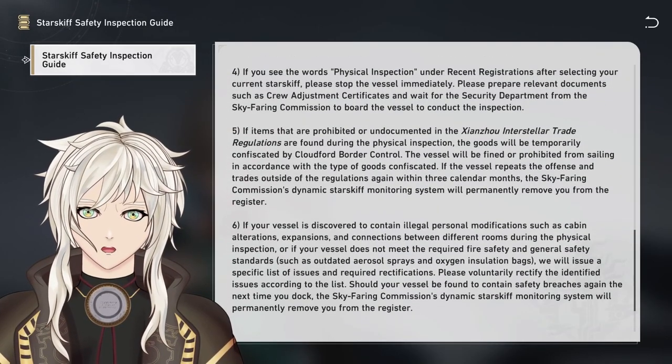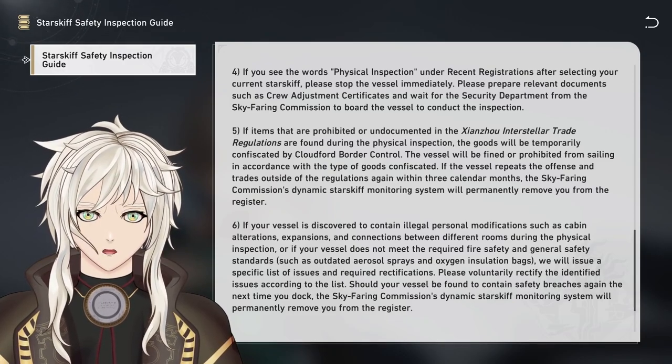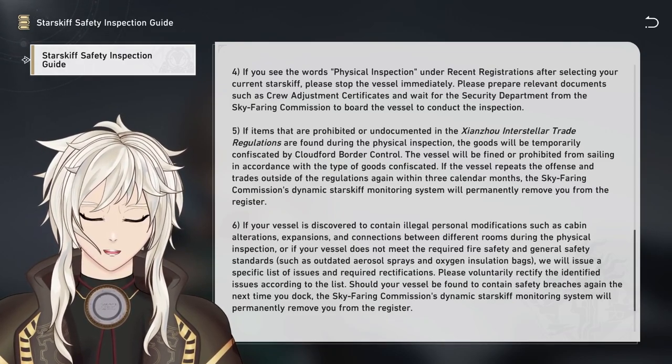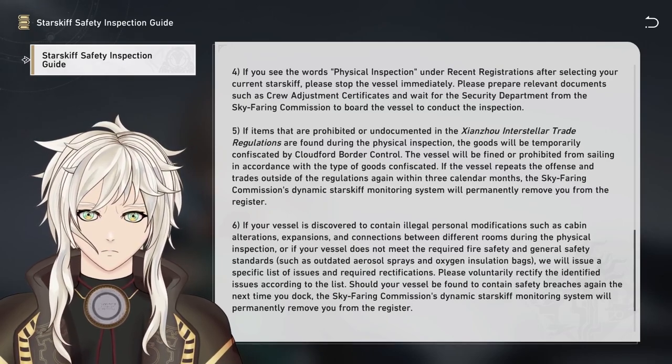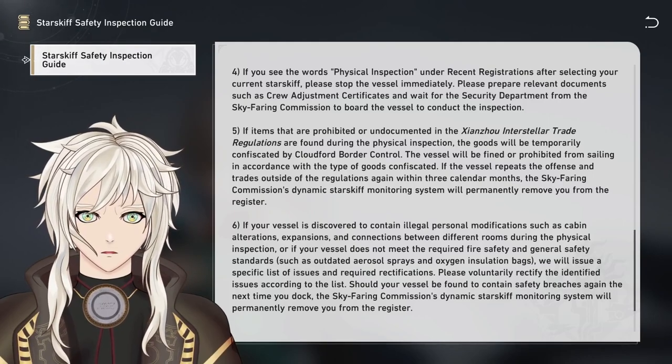Step 4: If you see the words 'Physical Inspection' under Recent Registrations after selecting your current starskiff, please stop the vessel immediately. Please prepare relevant documents such as Crew Adjustment Certificates and wait for the Security Department from the Skyfaring Commission to board the vessel to conduct the inspection.